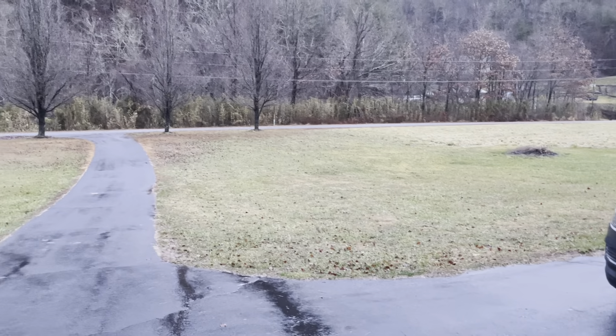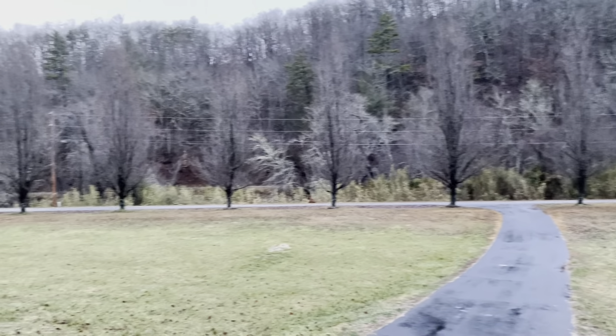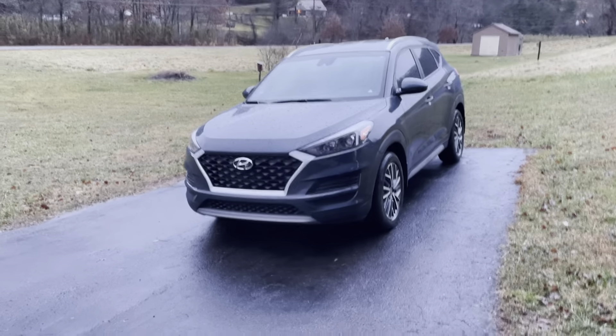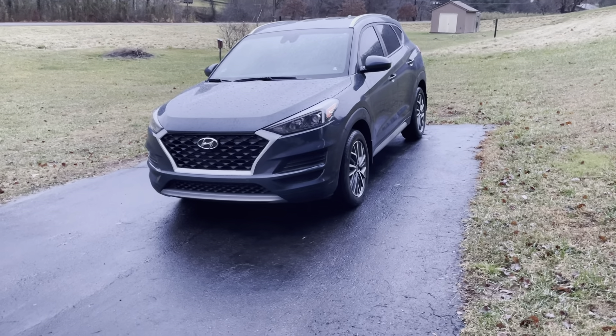It is raining outside right now and as you can see we're in North Carolina, no longer are we in Las Vegas. I actually have made it with my 2020 Tucson and she just turned one year old with me. So I want to go ahead and do an update and give you guys a little bit of a one-year review on this vehicle.